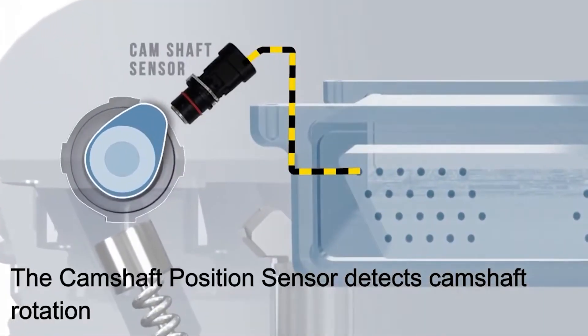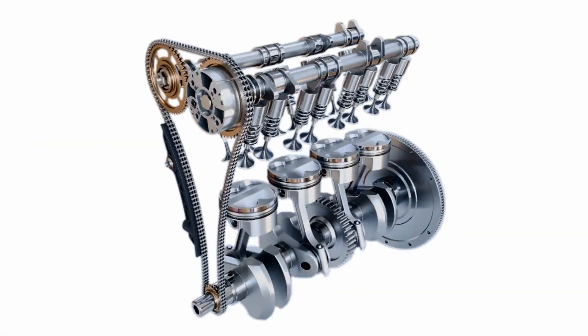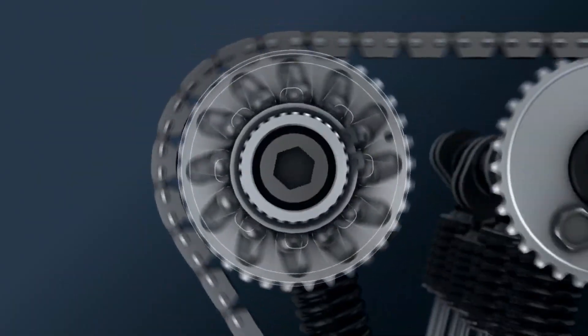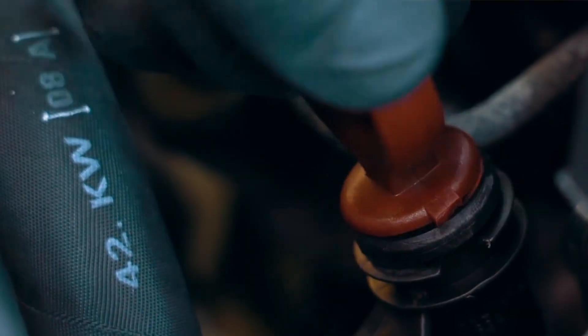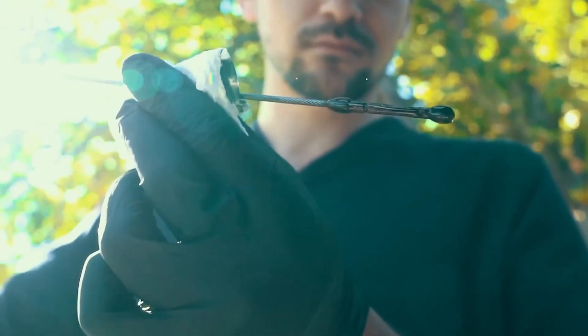Another thing that can cause this code is the camshaft position sensor. If it's sending bad info, the ECM gets confused and thinks the timing's off. Same with the crankshaft sensor. So if the solenoid and oil check out but the code's still there, those sensors are worth a look.